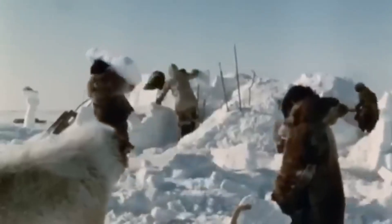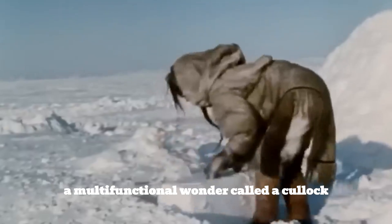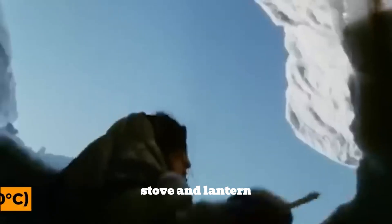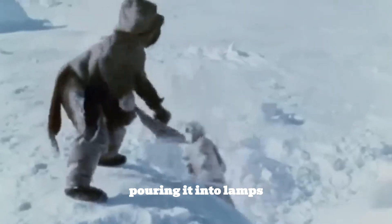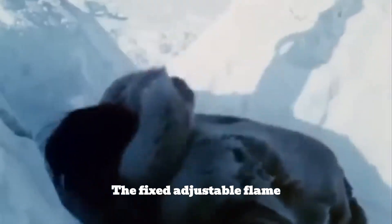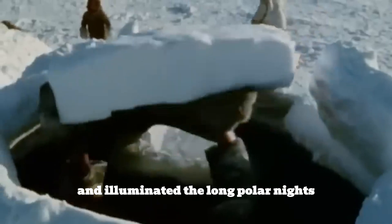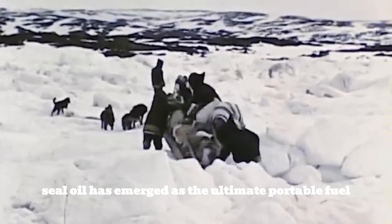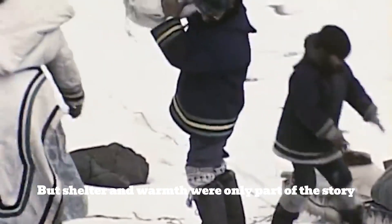Heating these creative houses required ingenuity beyond modern appliances. The Inuit perfected the seal oil lamp, a multi-functional wonder called a qulliq, which served simultaneously as a heater, stove, and lantern. Seal oil was poured into lamps carved out of stone and lit with wicks made of Arctic cotton grass or moss. The adjustable flame, controlled by a special tool known as a takut, not only heated the space but also cooked meals and illuminated the long polar nights. In an area where firewood is a luxury, seal oil emerged as the ultimate portable fuel.